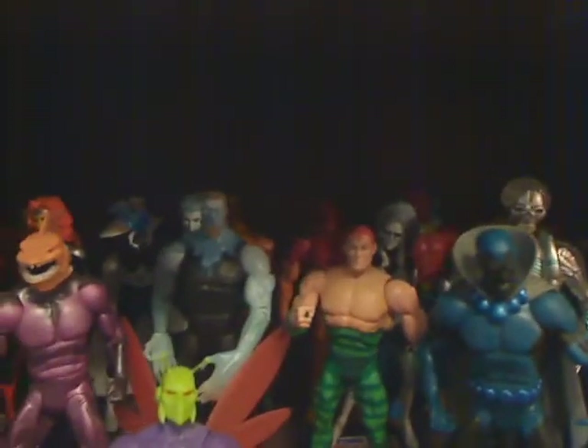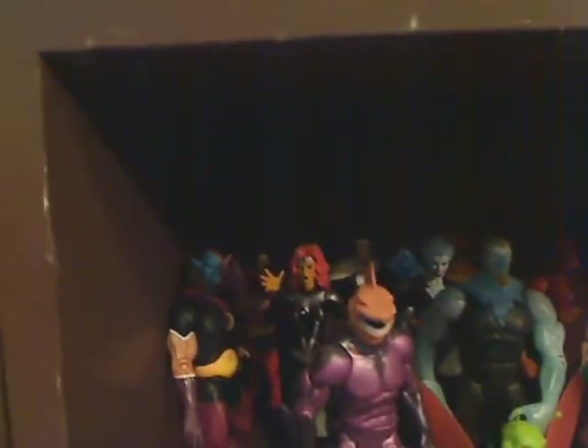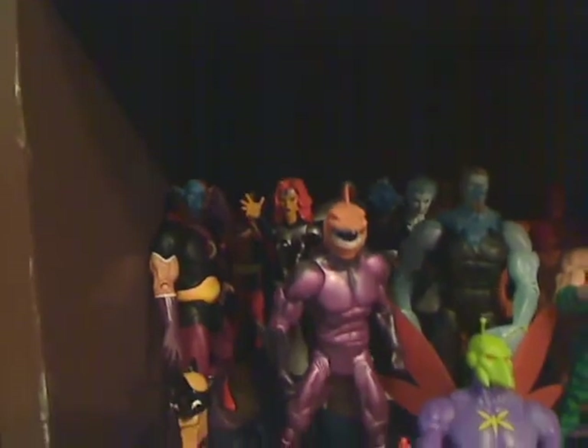Third shelf we have Effigy. You can't see Mirror Master back there, but he's back there. Tear, Gem, and some of the Public Enemies — Superman, Batman Public Enemies. There's Dr. Light and Dr. Psycho back there.